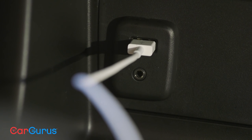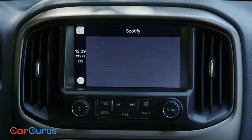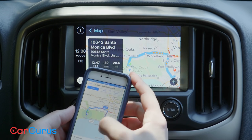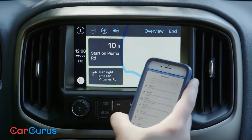For CarPlay, you plug a smartphone into the USB cable and can access apps like Spotify and Pandora. You can make calls and send and receive text messages, all by voice control. One feature I really like is that if you stop to search for directions and you're ready to navigate, simply press directions and it will go from your phone to the Colorado's digital screen using Apple Maps.